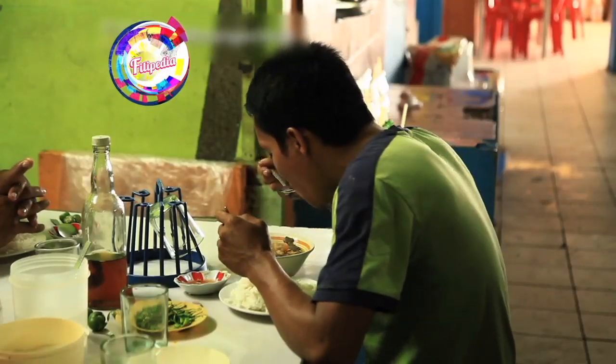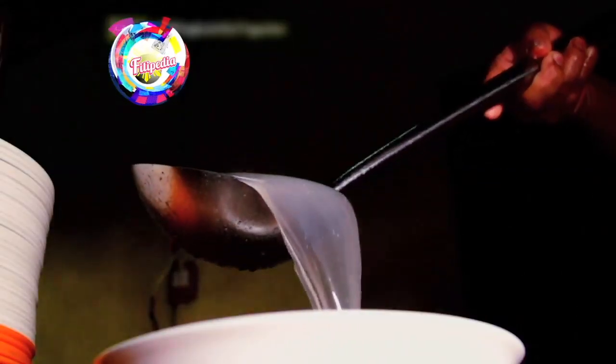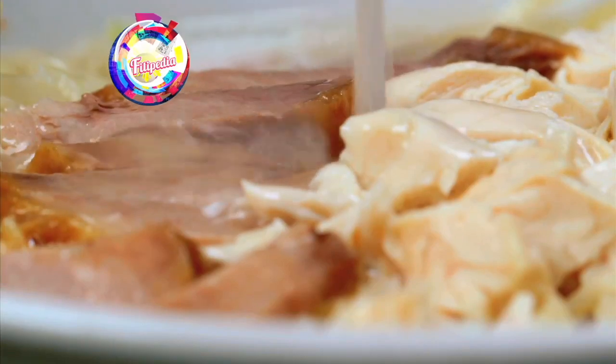Rice and noodles are staple food in the Philippines and sometimes used in soup dishes. It is in the way the rice and noodles are cooked, as well as the ingredients used, that can help us tell the soup and the rice dishes apart.